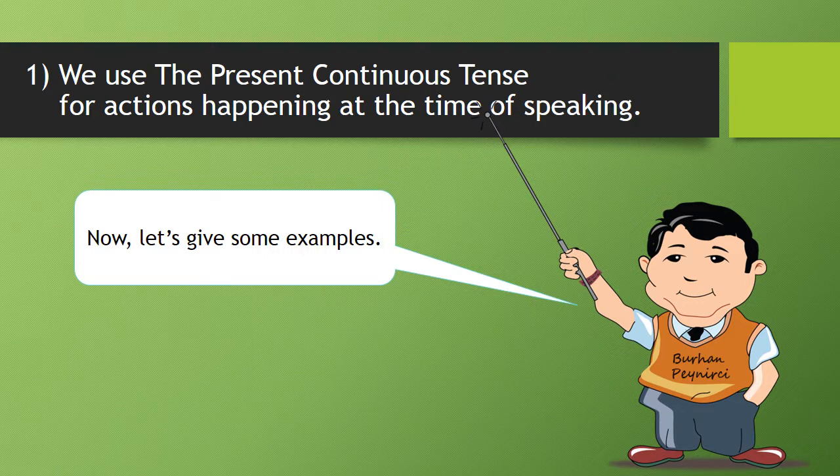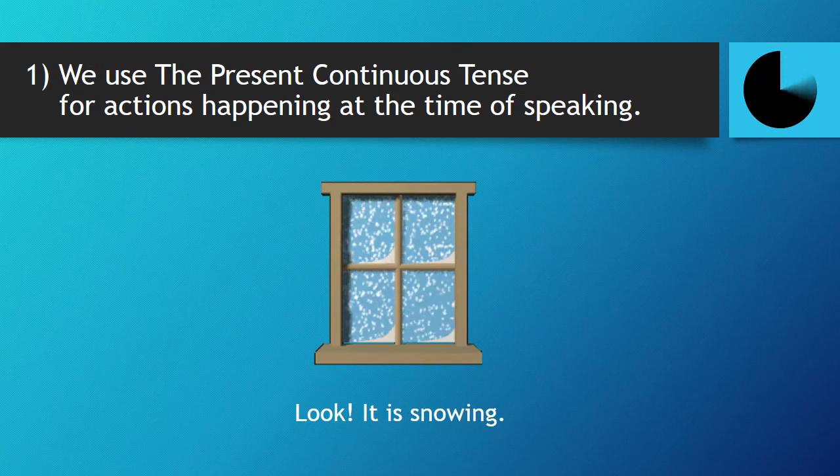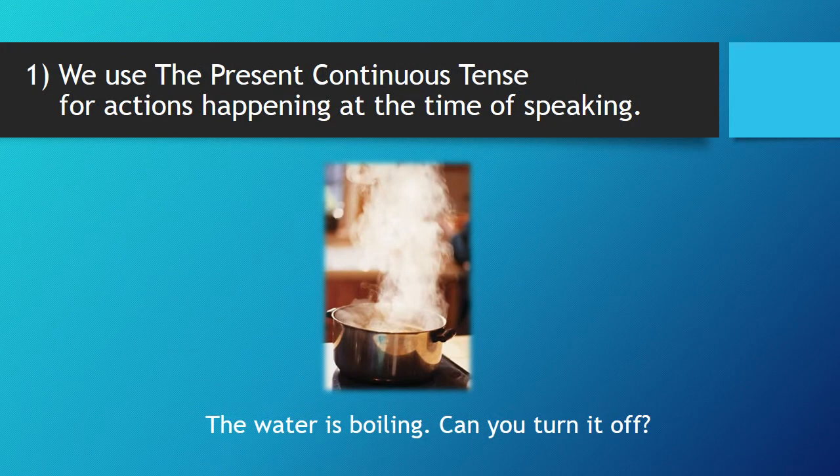One, we use the present continuous tense for actions happening at the time of speaking. Now, let's give some examples. Look! It is snowing. Harris is singing in the bathroom now. The water is boiling. Can you turn it off?